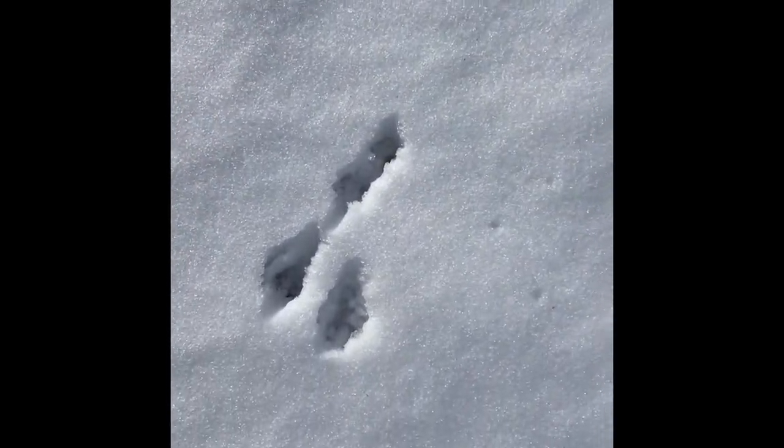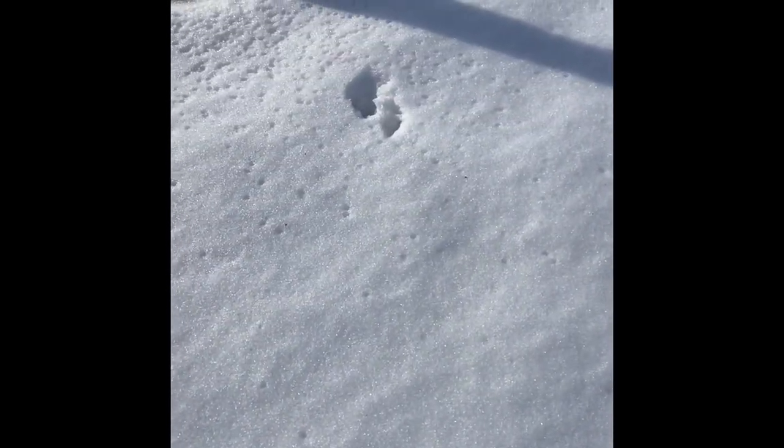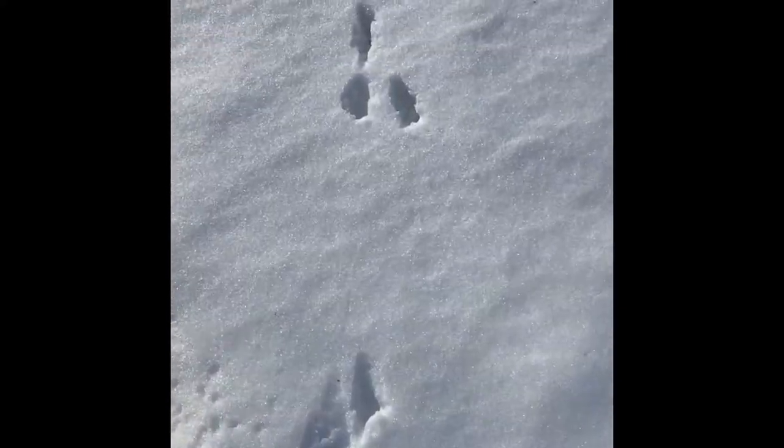Here we've got some cottontail rabbit tracks. The big prints at the back belong to their hind feet, and that actually tells you what direction they were traveling. So we're going in the opposite direction — the big feet always face the front.